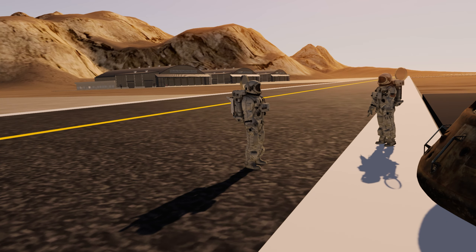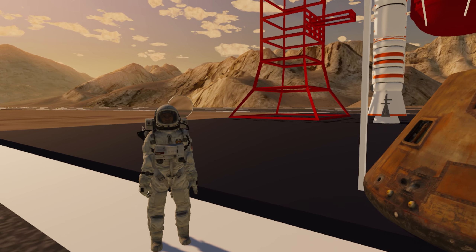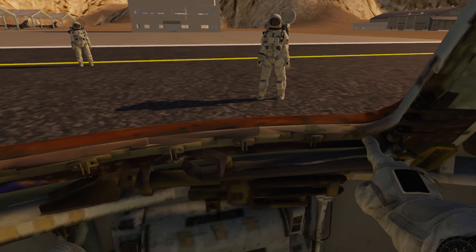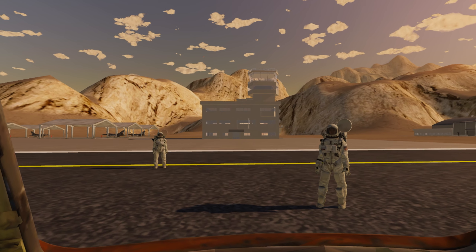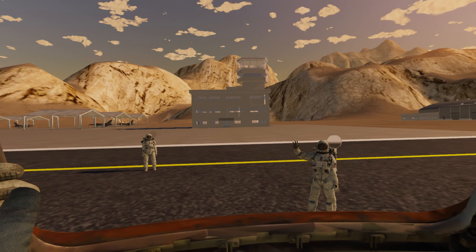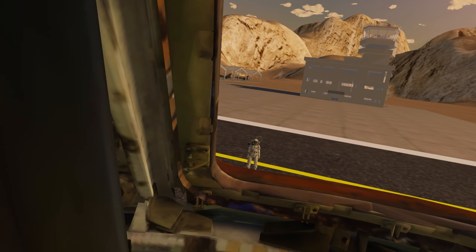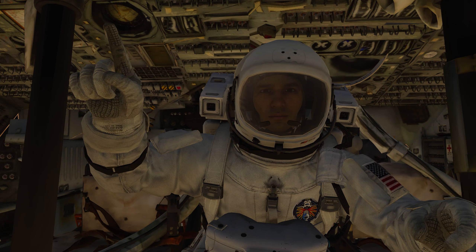What the hell are you doing? I was getting ready — this isn't a movie. You made sure everything was up to code, right? Okay bye. You guys made sure everything's good, right? Today we're going to space in one of my favorite avatars.